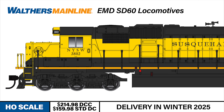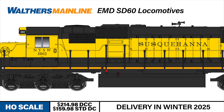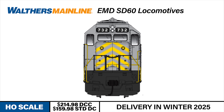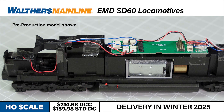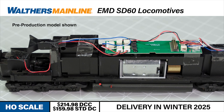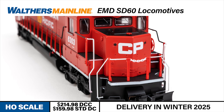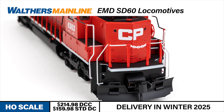The body shell features sharply molded grills and other details, along with drill starter points for those that wish to add grab irons and handrails that are included with the Walters Mainline EMD SD50/SD60 Detail Kit, sold separately. Under the hood, the model features the same top-of-the-line drivetrain as Walters Proto locomotives, including a five-pole motor with dual brass flywheels, helical gears, and a heavy die-cast metal chassis. LED lighting and metal Protomax knuckle couplers ensure these SD60s will be hauling freight on your railroad for years to come.